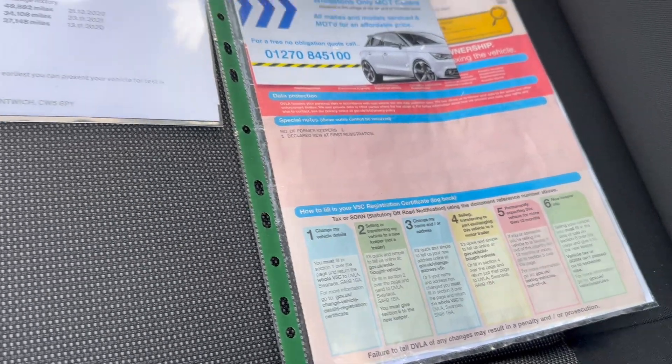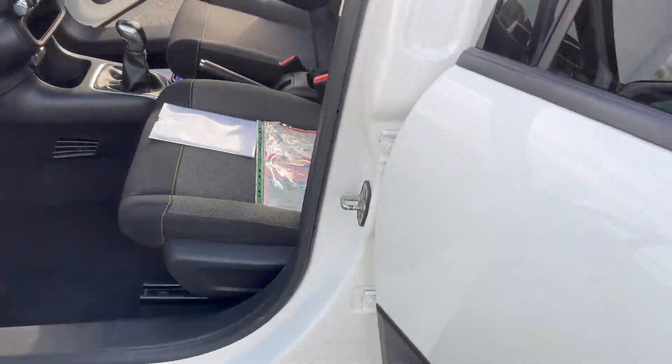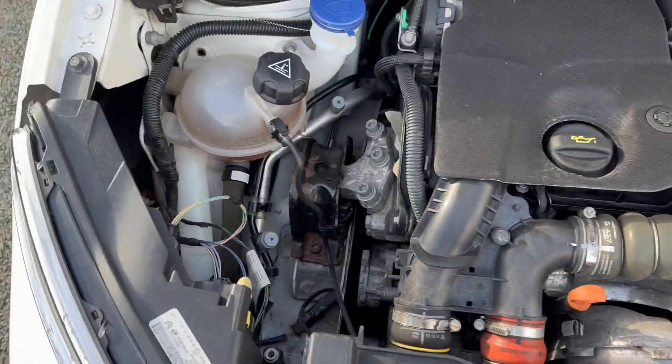There are two former keepers on this, and like I said, we have just done a service and MOT. Coming out to the engine bay, just panning around so you can see everything's in order and as it should be.